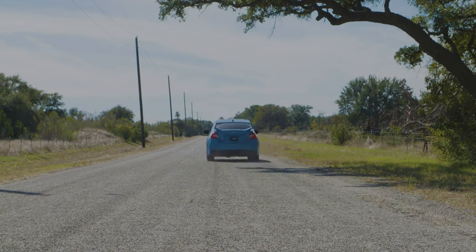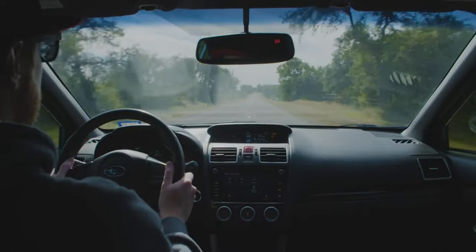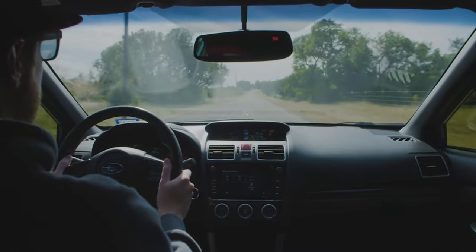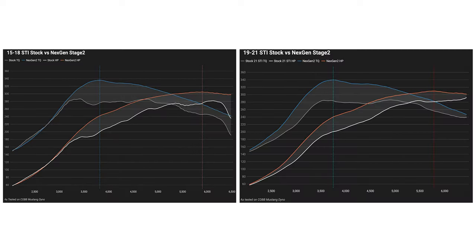So instead of simply ditching the old Stage 2 packages and tunes that used a Cobb downpipe and a stock intake, we spent a lot of time in the shop, on the dyno, and out in the real world to produce all new Next Gen Stage 2 packages and maps that provide legit gains while retaining the stock downpipe.